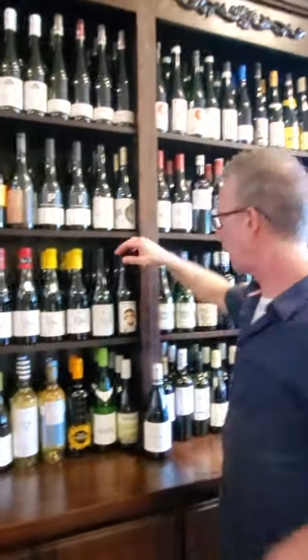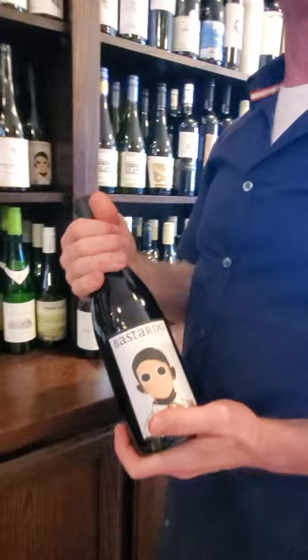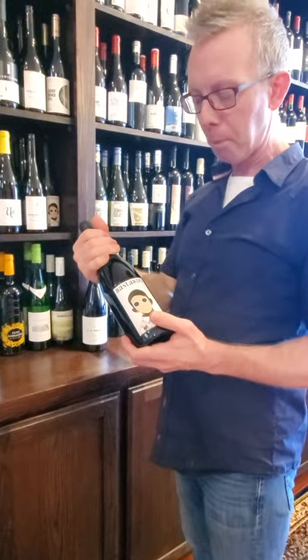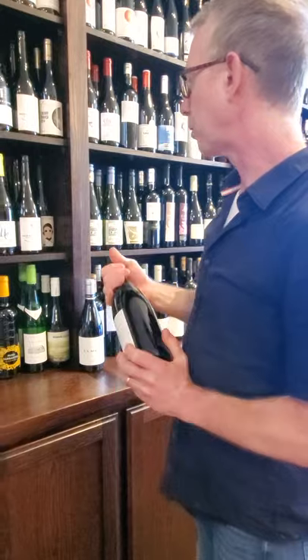Down this way — not a huge fan of gimmicky labels, but this wine is delicious. This is Bastardo. Excellent — this is a great varietal. It's from Portugal. This usually goes into port, but identified by itself, this wine is delicious.